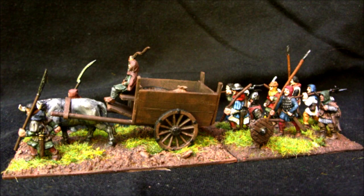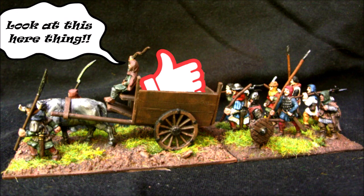Welcome back Nurglings, today we're going to be taking a look at the glorious Baggage Train. But before we start, be sure to like, share and subscribe so you don't miss an update.